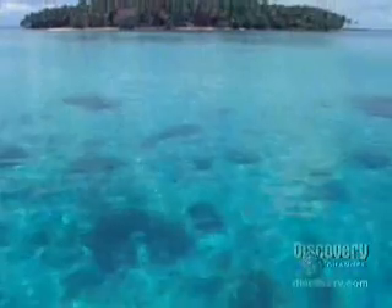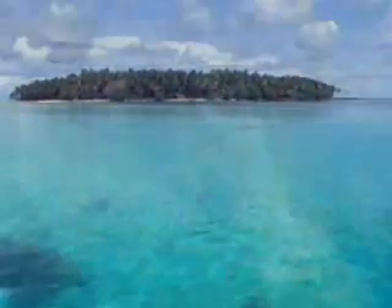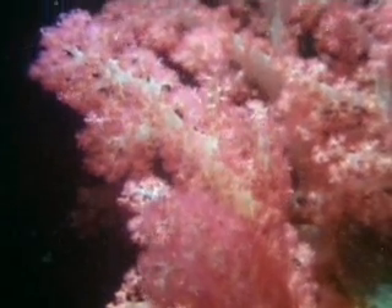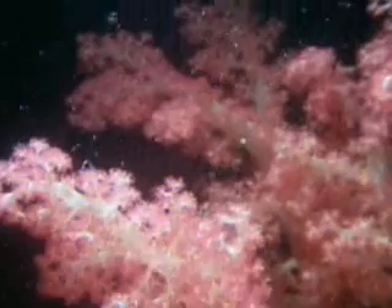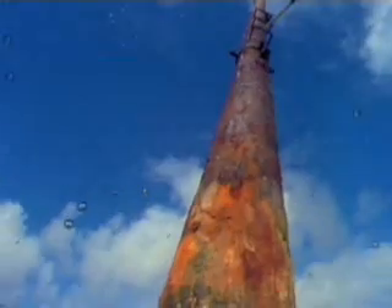Under the surface of the water in Truk Lagoon lives the largest coral reef in Micronesia. Like all coral reefs, this one began with single polyps — small coral animals best seen at night when they stretch out their tentacles to feed on floating plankton. Polyps attach themselves to hard surfaces and excrete a cup-like skeleton for a home. In Truk Lagoon, the wrecks of Japanese ships sunk in a battle during World War II laid the foundation for one of the most diverse ecosystems on Earth.